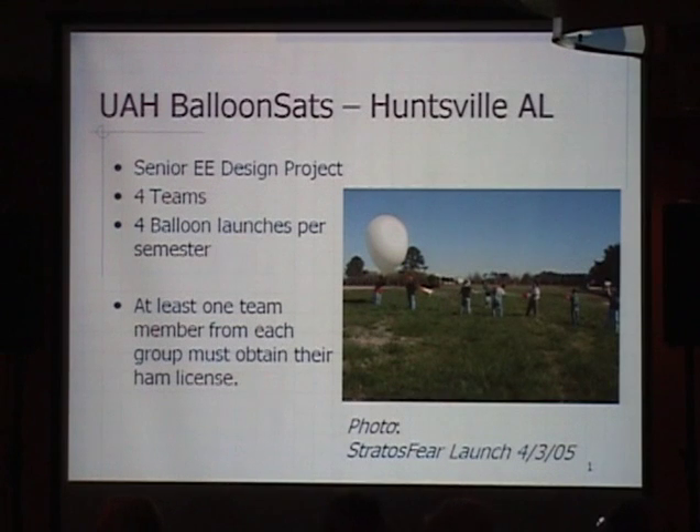What we do at UAH Huntsville is for their senior EE design project — we have four teams usually, four balloon launches per semester, and at least one team member usually gets their ham radio license. These are double-E students, many of them have not been introduced to ham radio at all, and they get fired up about it. Most of them think ham radio is a bunch of old guys sitting around talking on the radio. But when you tell them you can get digital telemetry from spacecraft and send things up on a simulated space mission into a near vacuum of space, they get really excited by that.